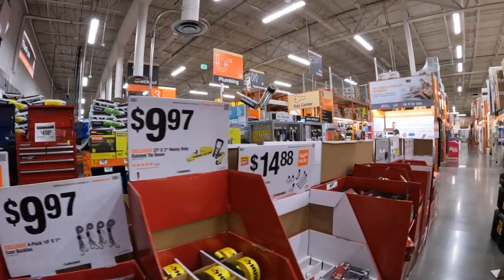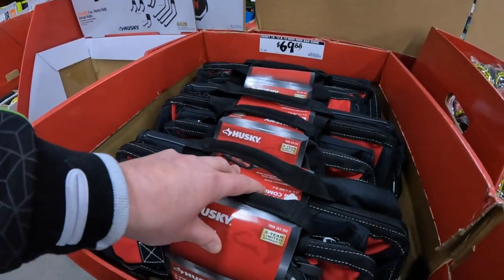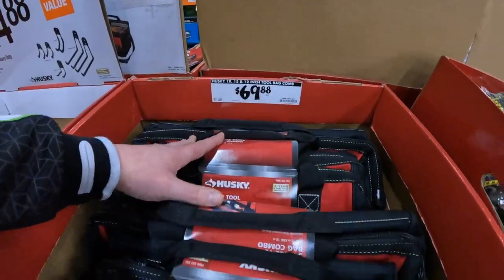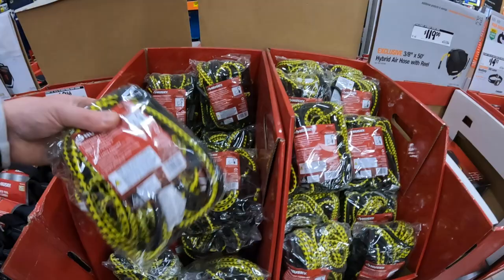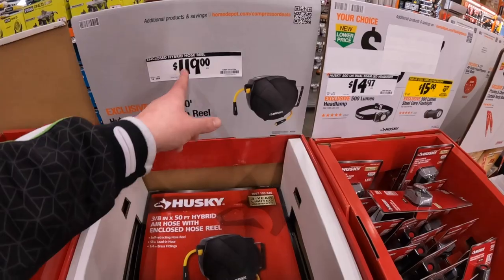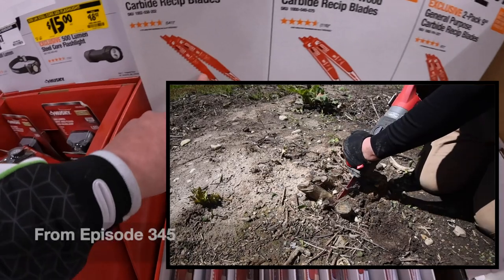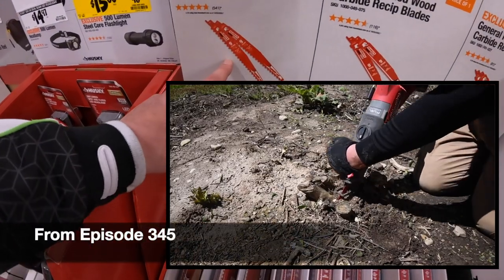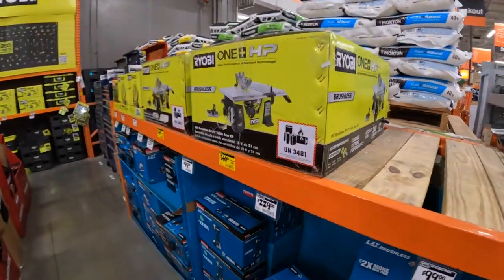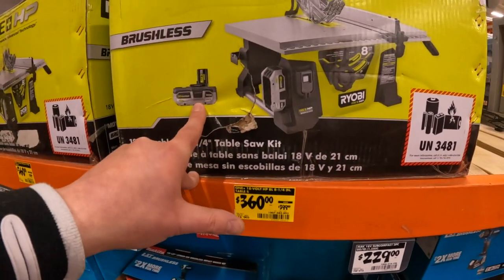Some deals going on over here — $69.88 for that, for the 18-, 15-, and 12-inch tool combo kit. Always going to use some bungees. $119 for the hybrid hose reel. $9.47 for a two-pack of 9-inch pruning blades — I love those blades, fantastic for pruning. Reduced price on this table saw: $360, was $399, includes a 4 amp-hour battery.